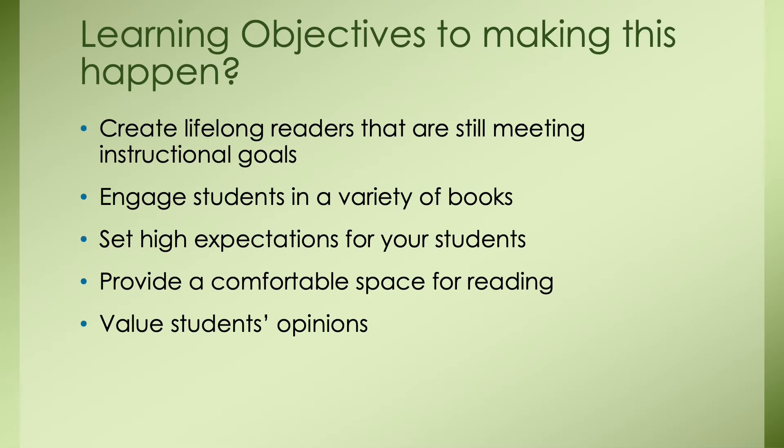Some learning objectives to making this happen could be: create lifelong readers that are still meeting instructional goals, engage students in a variety of books, set high expectations for your students, provide a comfortable space for reading, and value your students' opinions. As an educator, these learning objectives are top priority, and these five are all manageable and doable in the classroom.